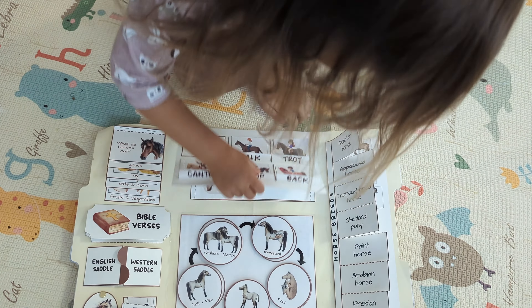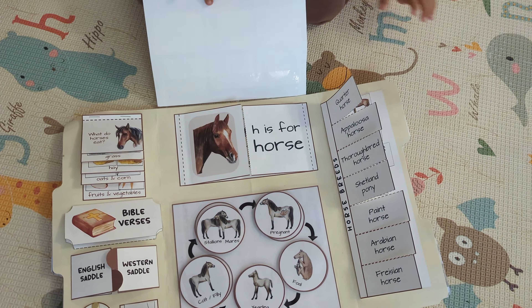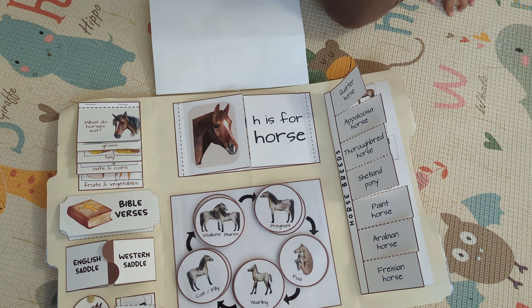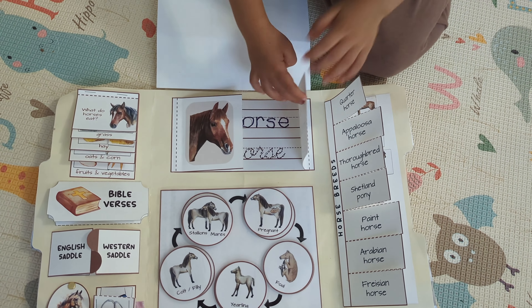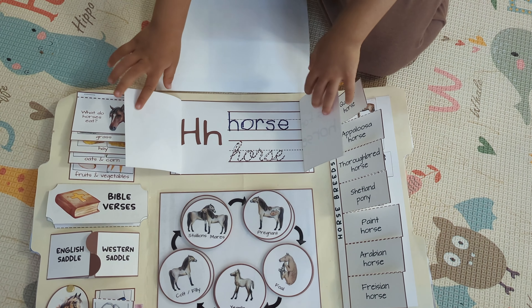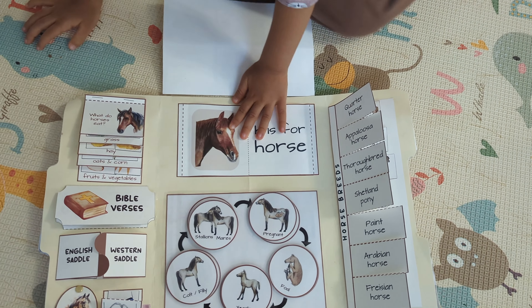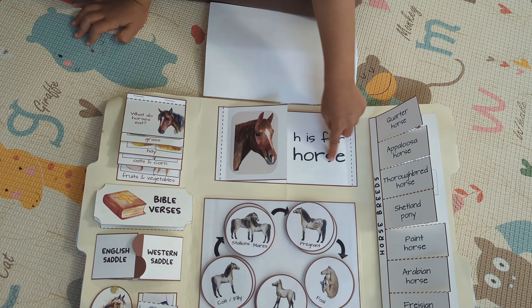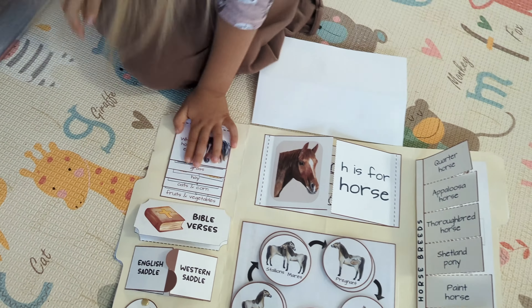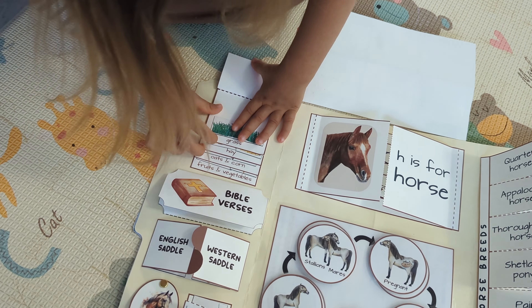Here's a gate right here, and open it. And this is a boat tracing. So open it up, and this is tracing right here. This is H is for house, and open this and see what they eat.